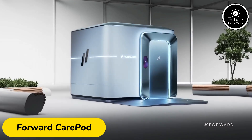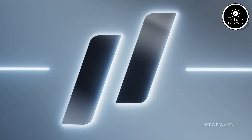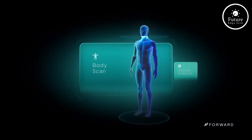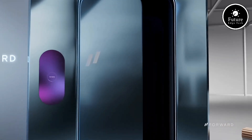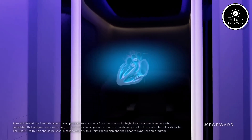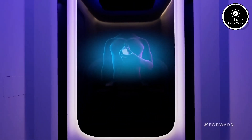The Forward CarePod is a next-generation, compact health monitoring device designed to provide real-time, continuous health tracking. It uses advanced sensors and AI algorithms to measure key vitals such as heart rate, blood pressure, oxygen levels, and temperature. The CarePod is designed for convenience and ease of use, featuring a sleek, portable design that fits comfortably in the palm of your hand.